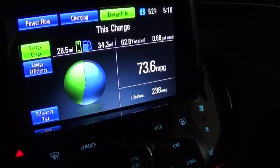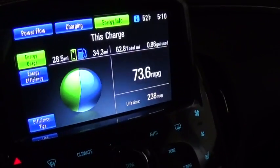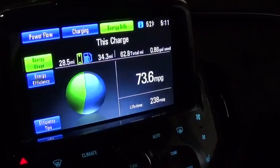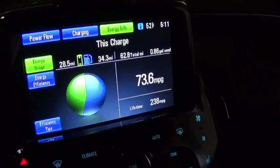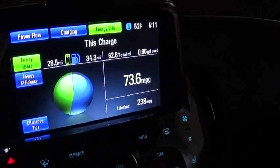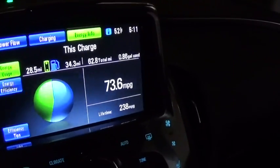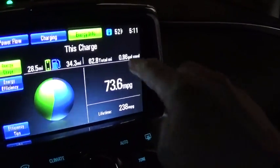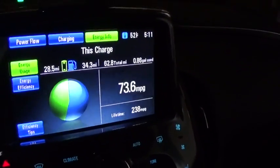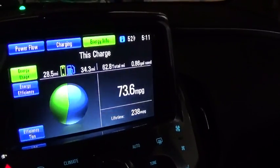On the vehicle today, we've gone 28.5 miles on electric charge. After using up the electric energy, we switched over to gas. We went 34.3 miles on gasoline only and used 0.86 gallons, for a total range of 62.8 miles. So you can see there that based off 0.86 gallons at 34.3 miles, it gives you an idea of what the gas mileage is once the electric has run out.